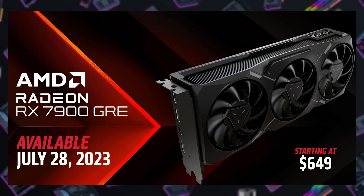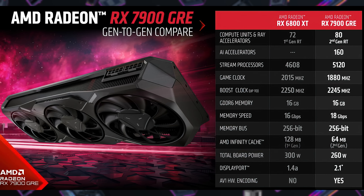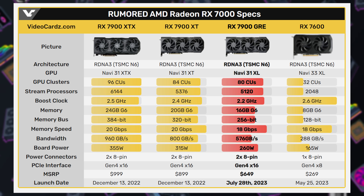Apparently they announced an RX 7900 and they call it GRE. That's not an XT or an XTX — what does it stand for? It stands for Golden Rabbit Edition. Golden Rabbit Edition — some peculiar specs. You have 80 compute units and 16 gigs of RAM coupled with a 256-bit bus. 256-bit on a 7900 — that's less memory and a narrower memory bus than the other 7900s. Why are they still calling it a 7900? Not sure.